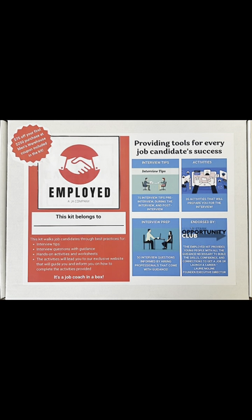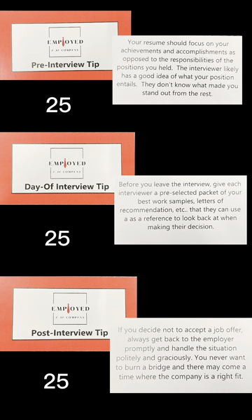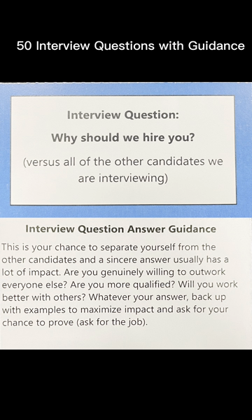Our Employability Kit includes 75 interview tip cards split up into pre, day of, and post-interview tips. For example, drive the interview route the day before to make sure you don't get lost. Also included is 50 interview questions with guidance to answer those tough and tricky interview questions.